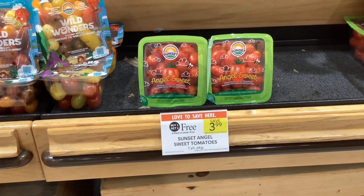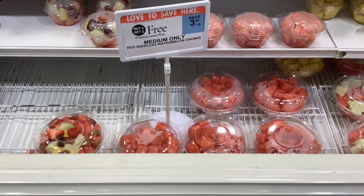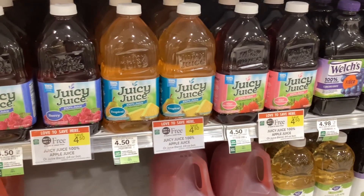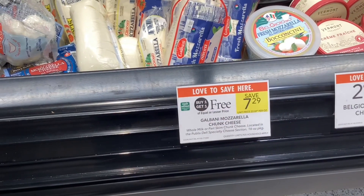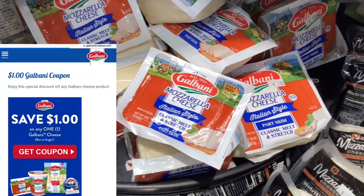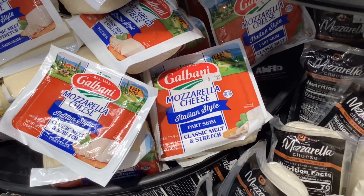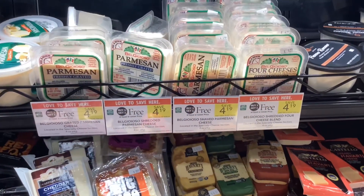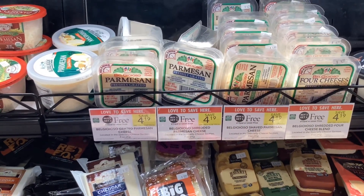In the produce section, the Sunset Angel tomatoes are buy one get one free at three dollars and ninety-nine cents, making them about two dollars a pack. The medium-sized bowls of pre-cut watermelon are also buy one get one free this week. The Juicy Juice juices are buy one get one free at four dollars and fifty cents, making them two dollars and twenty-five cents a bottle. The Galbani mozzarella chunk cheese is buy one get one free at seven dollars and twenty-nine cents — print two coupons from their website for a dollar off each, bringing your final cost to five dollars and twenty-nine cents for two, or about two dollars and sixty-five cents each. The packs of shaved and shredded cheese are four dollars and nineteen cents, buy one get one free, making them about two dollars and ten cents each.